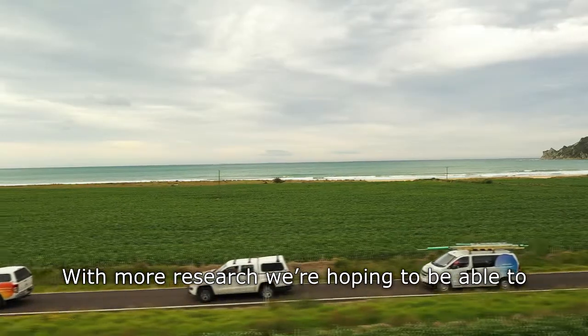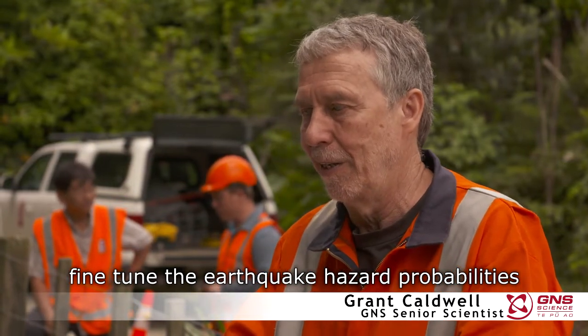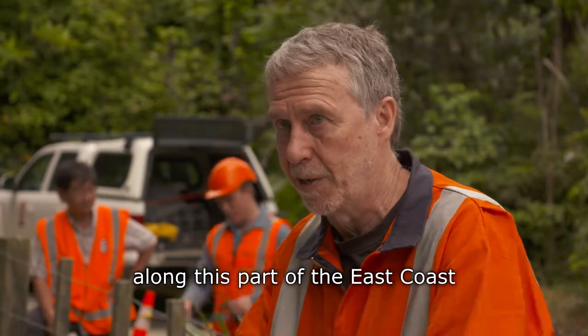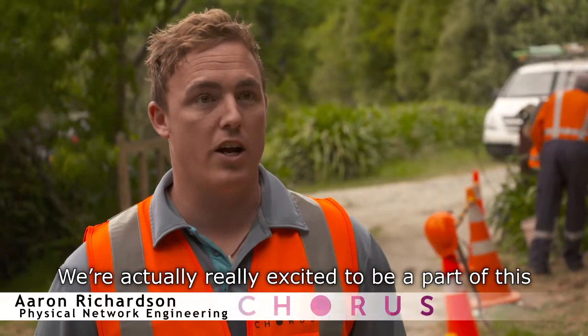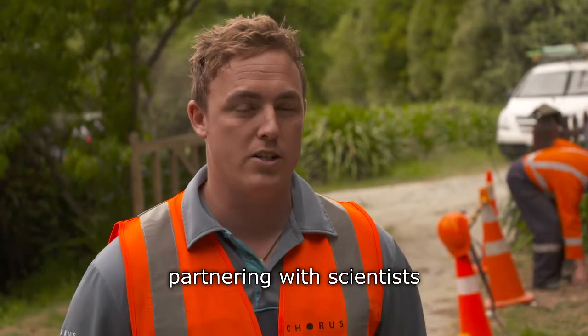With more research, we're hoping to be able to fine-tune the earthquake hazard probabilities along this part of the East Coast. We're actually really excited to be a part of this. This is not something Corus has done before, partnering with scientists.